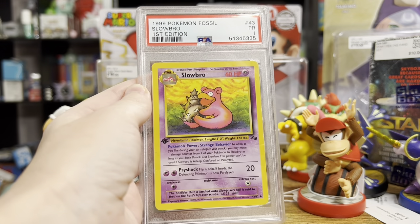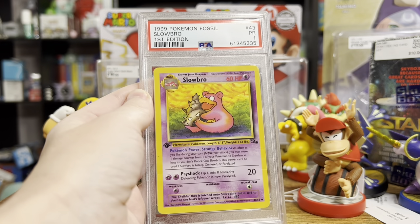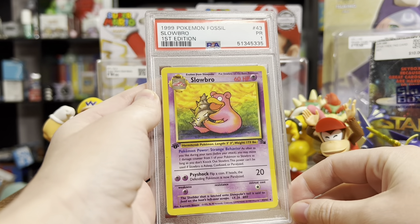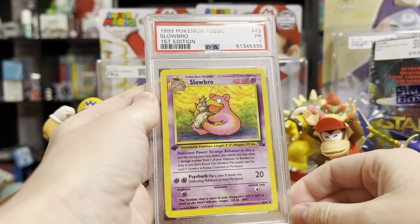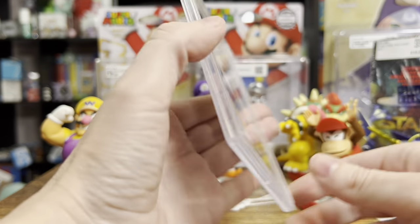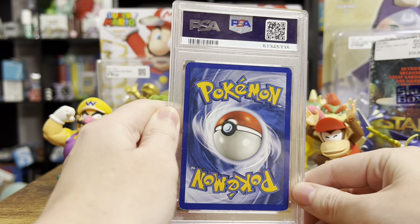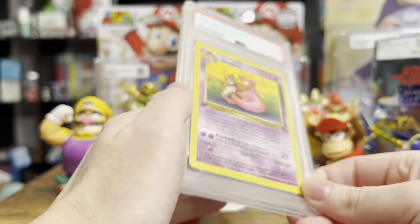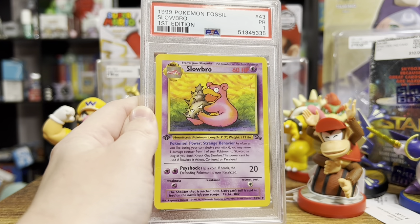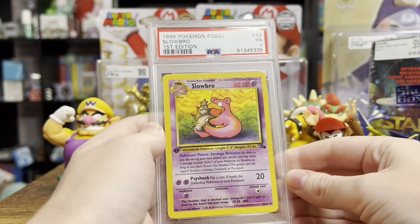One more Pokemon card that I got sent to me was this PSA 1 - the first, official start of my PSA 1 collection: a first edition Slowbro, one of my favorite Pokemon of all time. Old Pokemon Collector sent this over to me from Instagram, and I'm going to send him back something cool. I thought this was a fantastic little gift to kick off my PSA 1 collection - I want to get a lot of PSA 1 cards, well-loved cards. That's my new thing to collect, as if I need something else to collect.